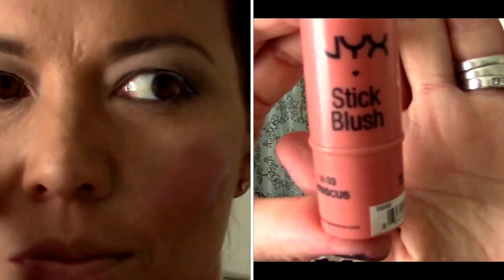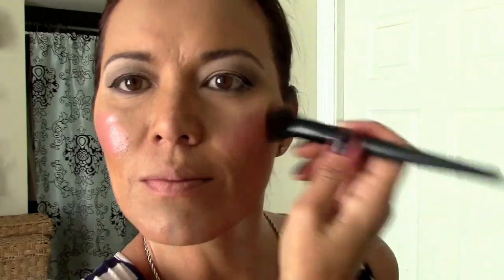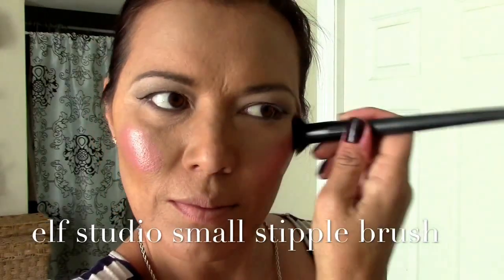Now for a little blush. I'm using my NYX Stick Blush in Hibiscus. I'm going to put just a little bit on my cheeks and then go back with my e.l.f. Studio Stipple Brush and just stipple it in. I think this gives you a little bit of a glow and helps when you have a powdery foundation to just give it a little warmth.